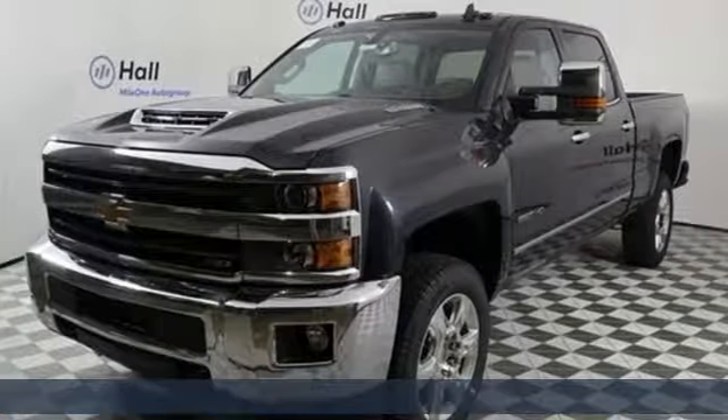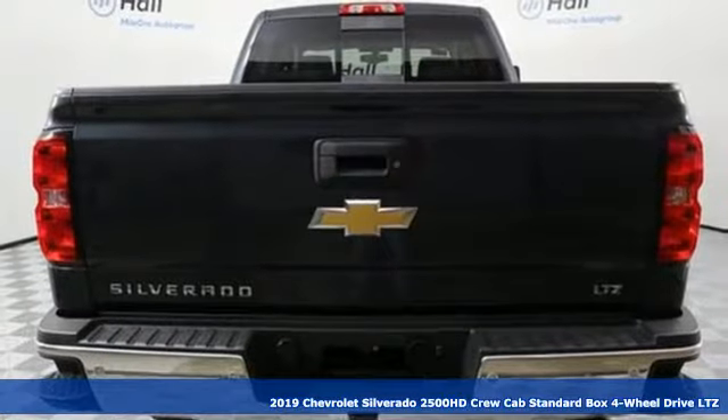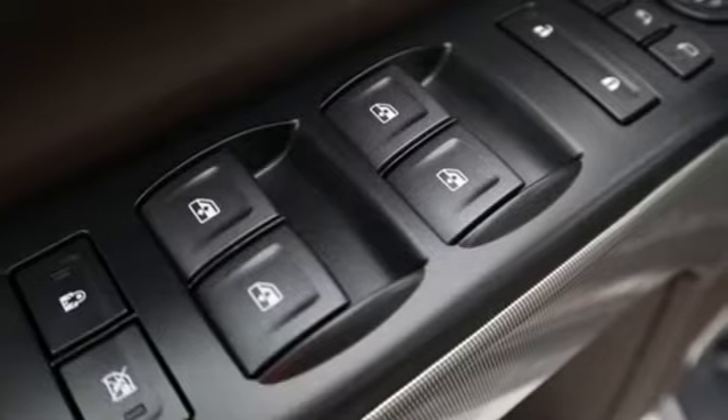It's a new 2019 Chevrolet Silverado 2500 HD. In a Chevy, the journey matters more than the destination. And get ready for an impressive combination of features.